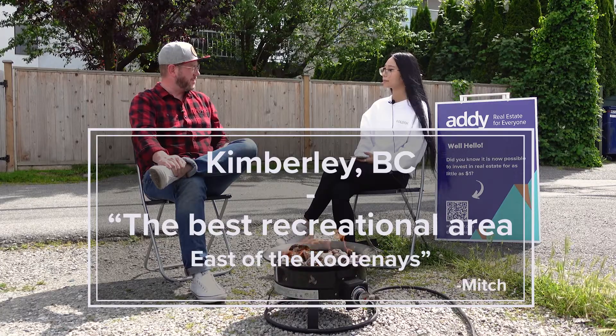So what other fun and cool places are there around the building? Well, 7,000 people live in Kimberley. It's a four-season resort and has also been regarded as the best recreational area east of the Kootenais. How have you not heard of it? Honestly, I don't know — but now I'm glad that I did.